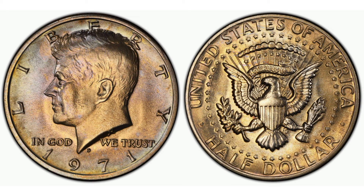The Kennedy half dollar series began as a tribute to the late President, who was assassinated in 1963. The rapid production and release of the coin in 1964 marked an unprecedented effort by the United States Mint to honour a fallen leader.